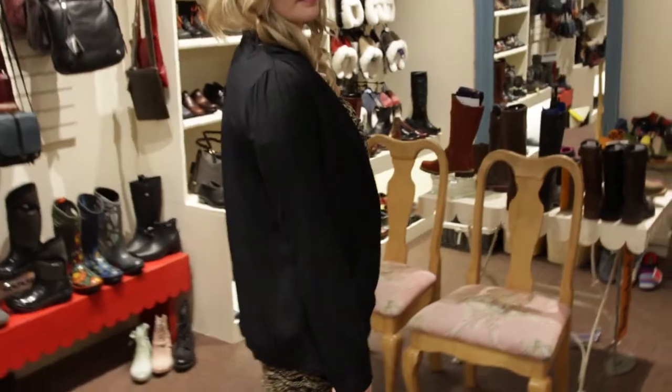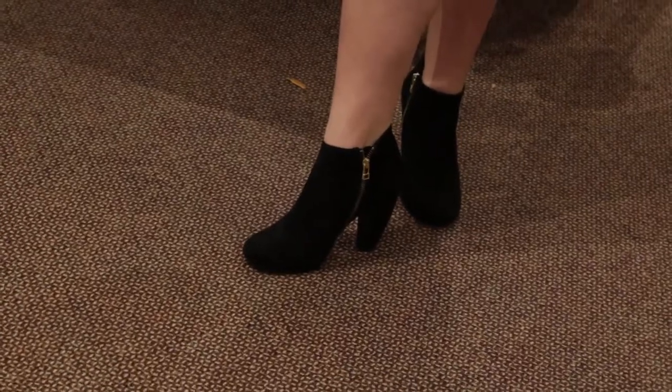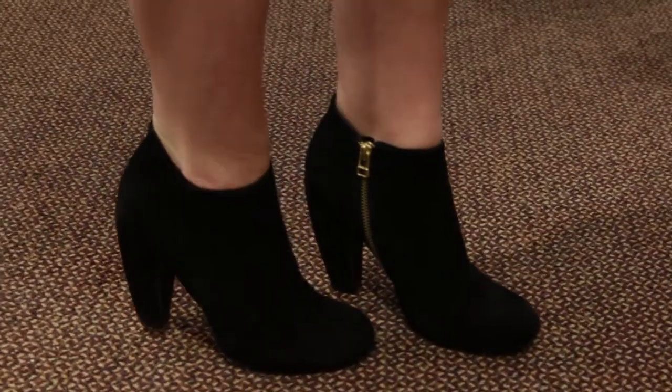The shoes are by Steve Madden. Classic little heel for the season, little invert there, and the suede again, which is just so rich. Beautiful. Lots of people love Steve Madden.